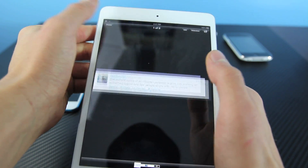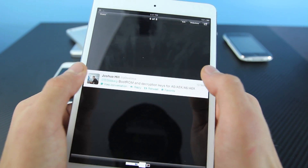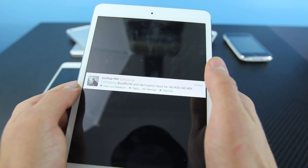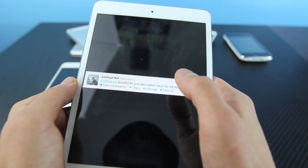And what that something else would be is the boot ROM exploit for the A5, A5X, A6, and A6X, which basically will allow a jailbreak to be that much easier to make once you do find a boot ROM exploit.